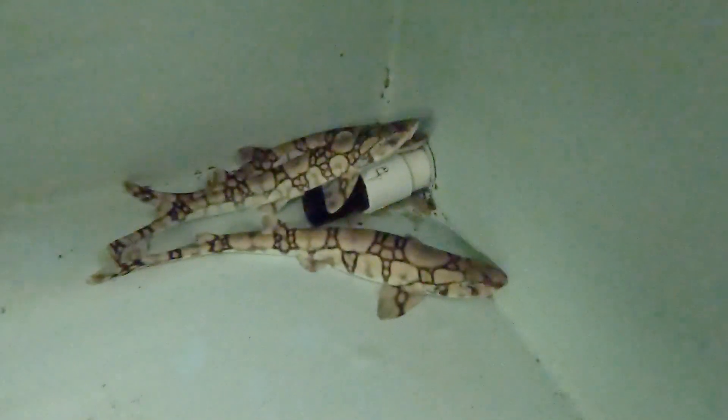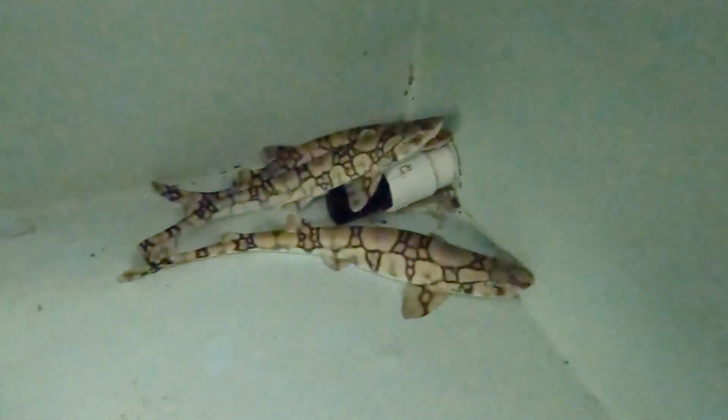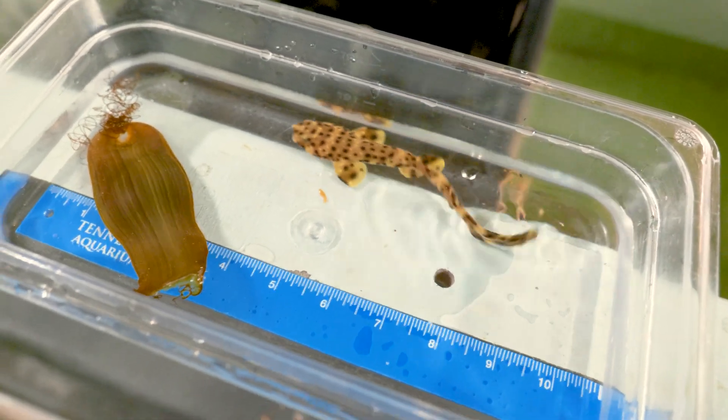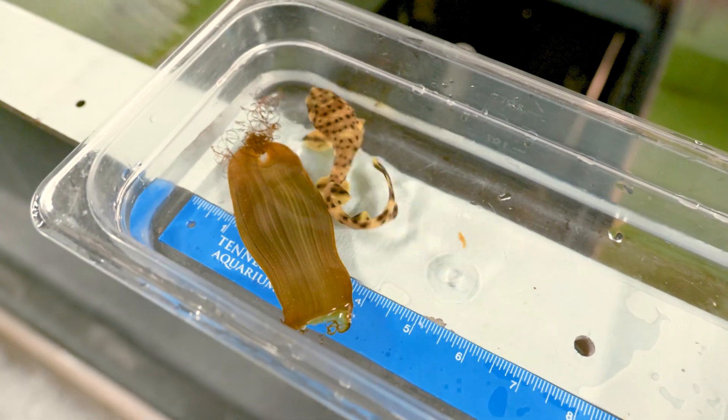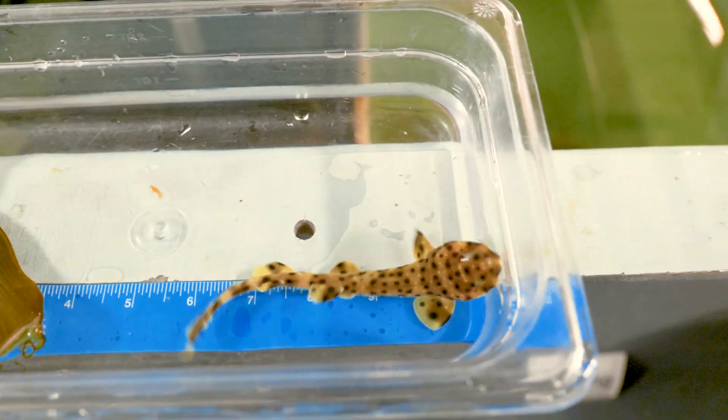So this morning when we came through just checking things, we found one of the baby sharks had come out of its egg. The swell sharks get three and a half, maybe even up to four feet — they're a really heavy-bodied shark. But this baby shark, you'd never know what it's going to grow into. It's about four inches now, just an extremely small shark. These swell sharks are found on the California and Oregon coasts, tending to be in the cold waters and a little bit deeper.